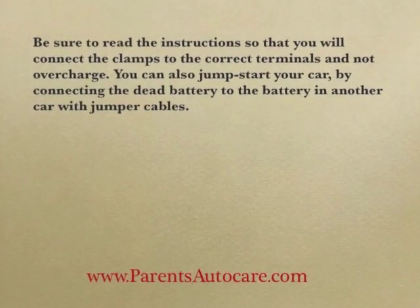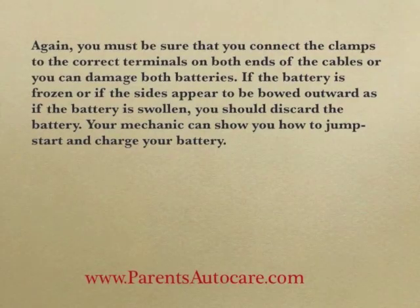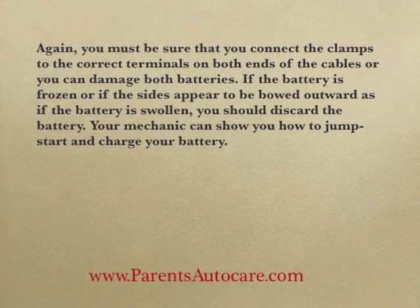You can also jumpstart your car by connecting the dead battery to the battery in another car with jumper cables. You must be sure that you connect the clamps to the correct terminals on both ends of the cables, or you can damage both batteries.